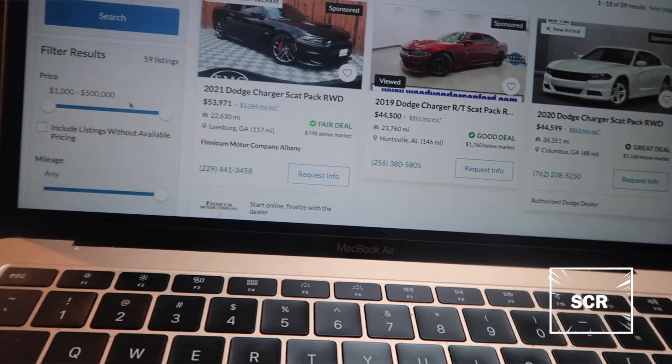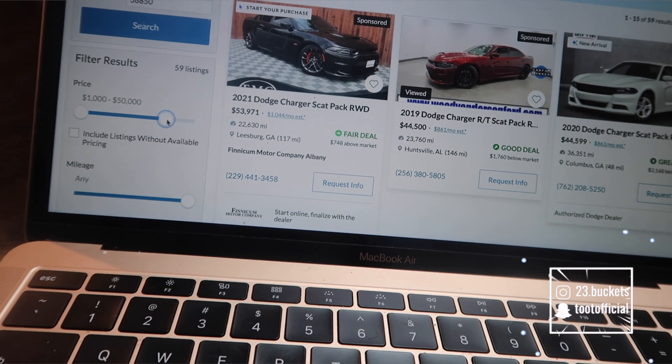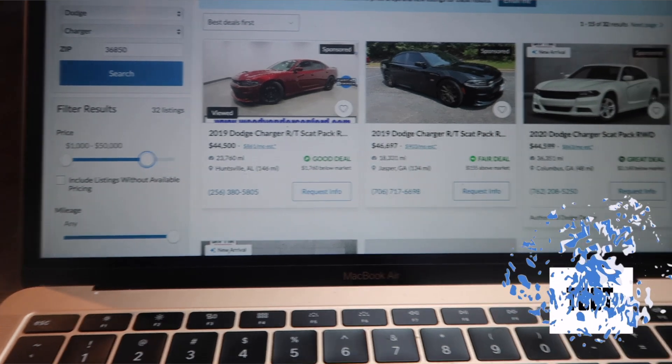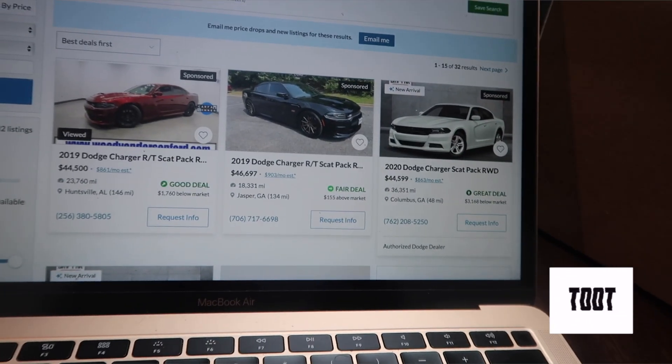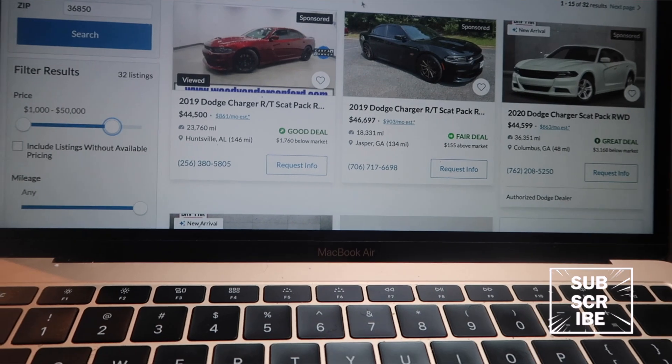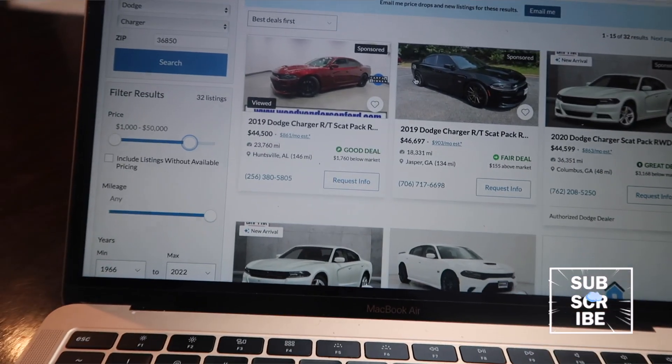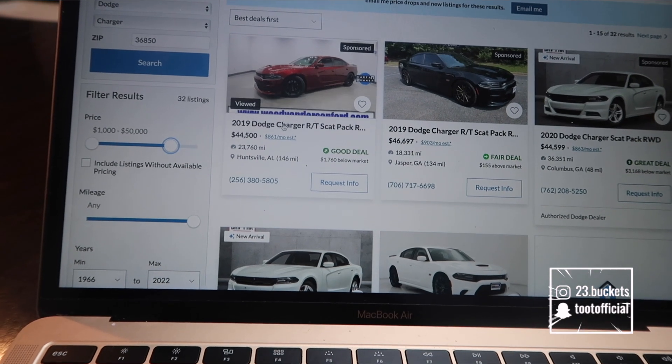Then you can set the price — if you don't want to go over a certain price, maybe you don't want to go over $50,000. Y'all know Scat Packs — you're at least gonna be paying around the $40s and $50s. Unless you get lucky, you can sometimes find them in the $30s if they've got high miles.